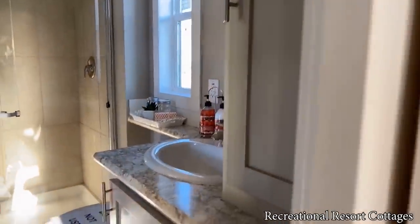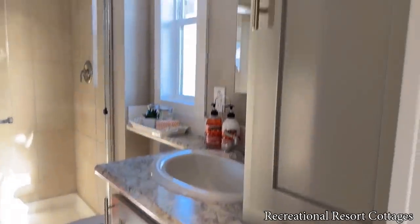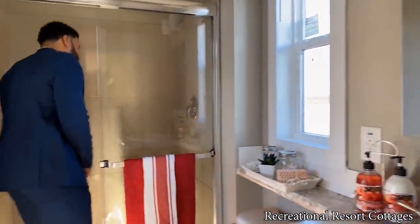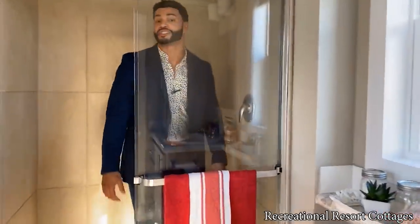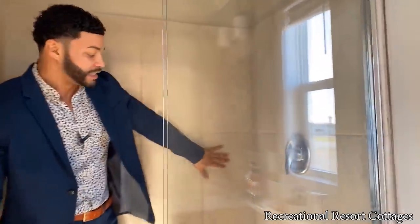Additional storage space down below in your bathroom, with additional linen space up top. And then you've got the sliding glass door tile shower. A tile shower in your tiny home — the Topaz is checking all the boxes.